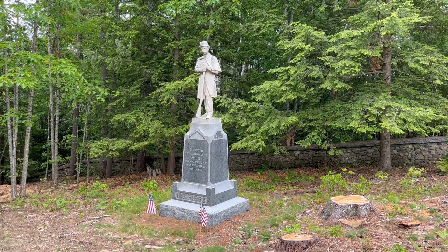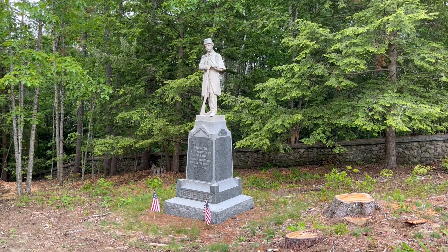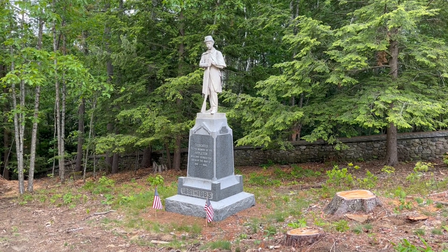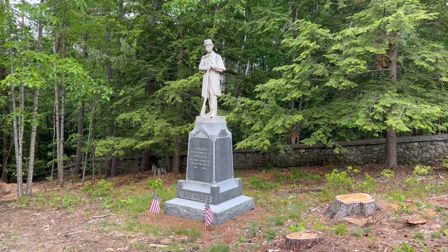The residents of Appleton, a small town tucked in the foothills west of Belfast on the Penobscot Bay, dedicated this monument to the men from their town who served the Union either in the Army or the Navy during the Civil War.